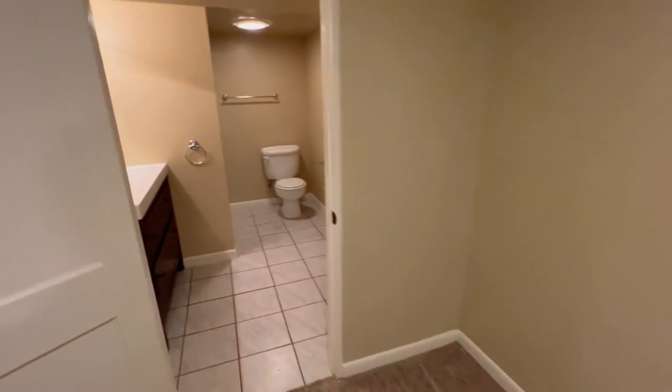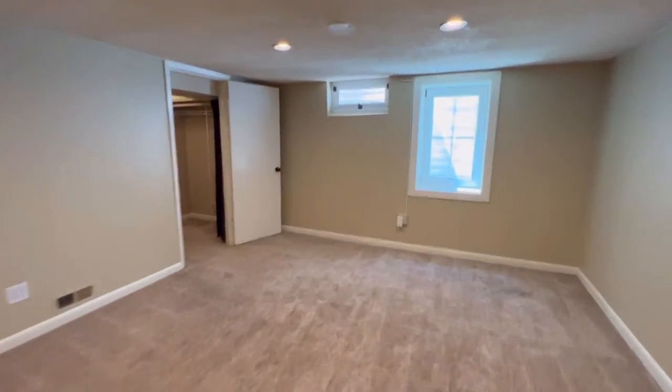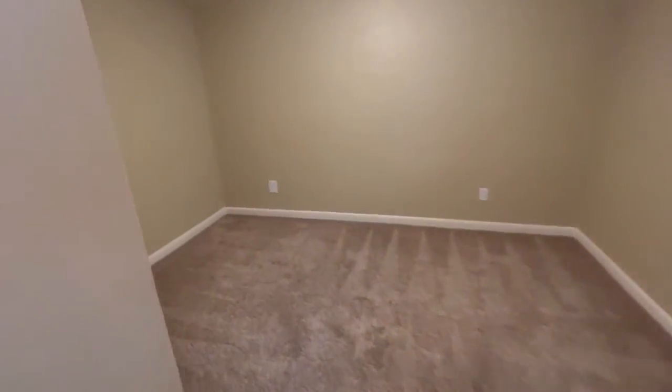The basement is finished. You've got a three-quarter bath down here with a shower. This is the utility room right here. Super nice family room here with a really convenient egress window. A non-conforming bedroom down here which makes it convenient for guests.